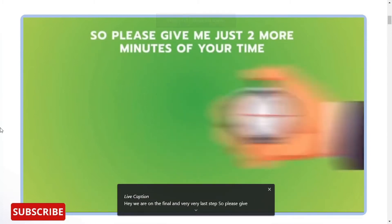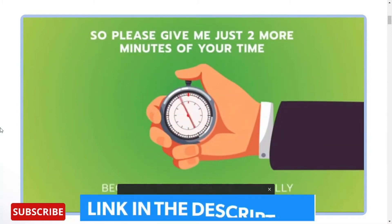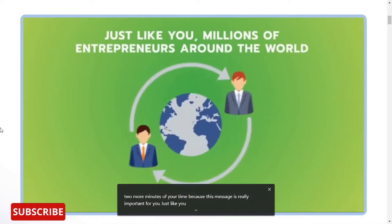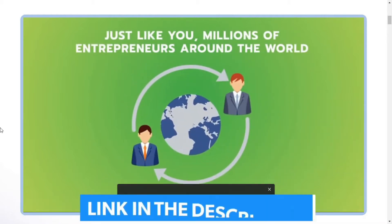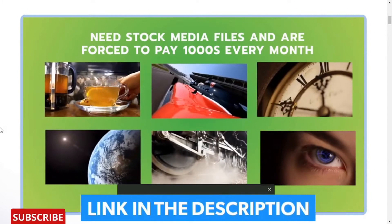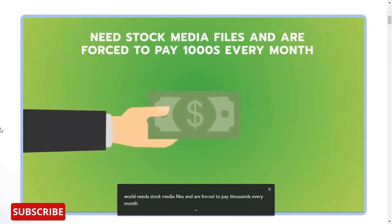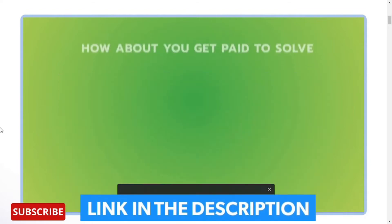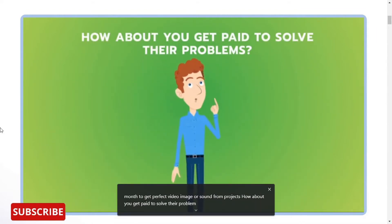Please give me just 2 more minutes of your time because this message is really important for you. Just like you, millions of entrepreneurs around the world need stock media files and are forced to pay thousands every month to get the perfect video, image, or sound for their projects. How about you get paid to solve their problems?